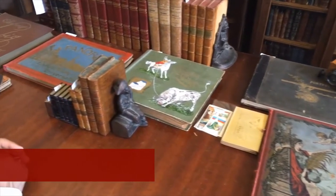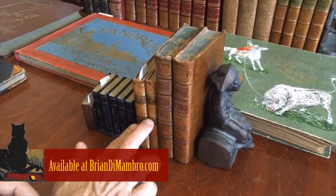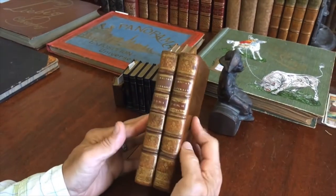Hello and welcome into my office. I'm Brian. Let's examine this beautiful two-volume 18th century set of full leather books.